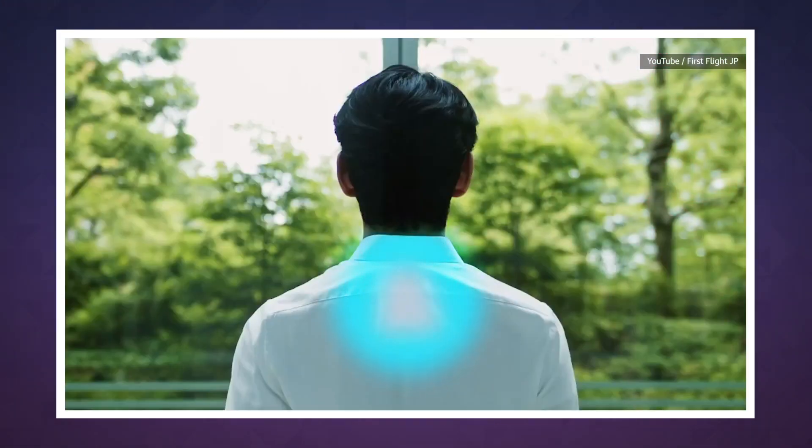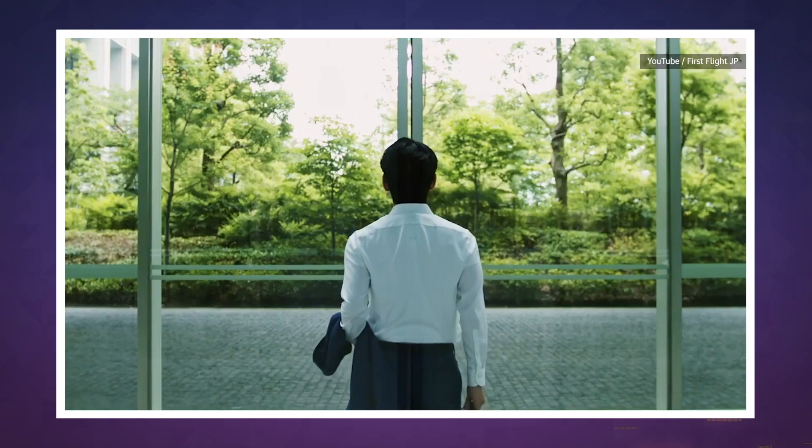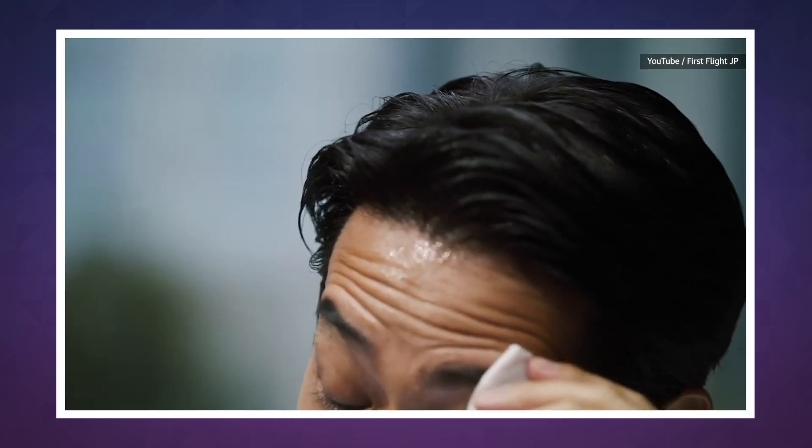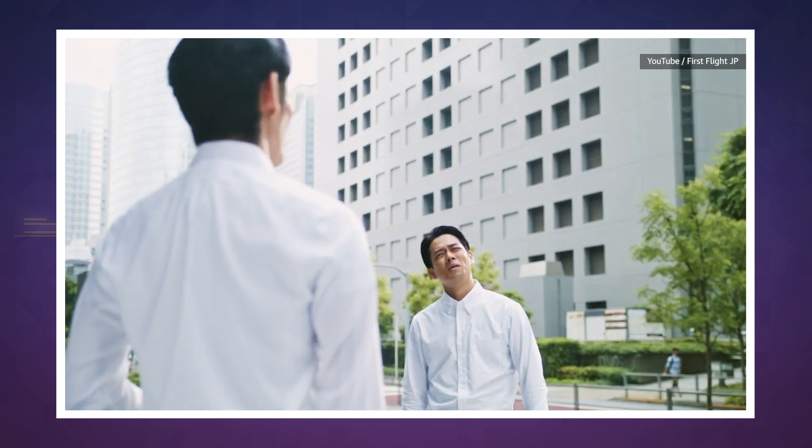Which sounds like it would be literally life-changing if you've ever had to step outside during a heatwave in a suit and tie. Though you will have to manually set the temperature with the companion app.